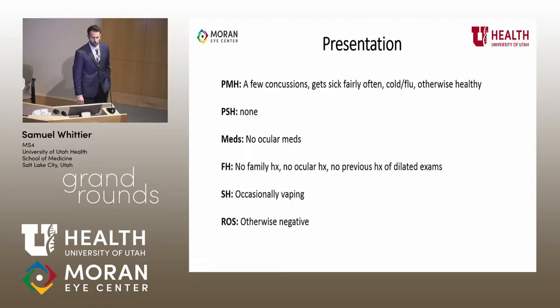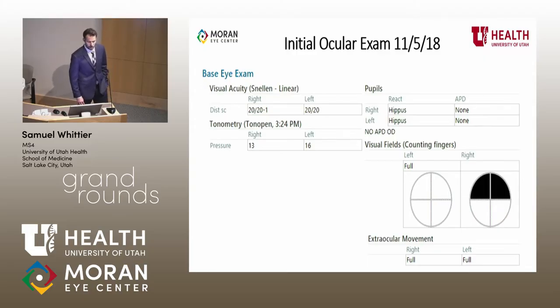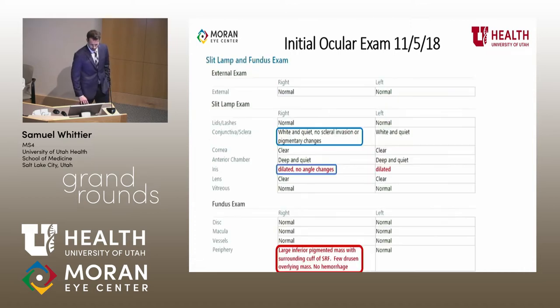Overall past medical history was relatively unremarkable — a few remote concussions, normal viral illnesses, but no ocular history, no family history that was remarkable, and no history of any dilated exams. His initial ocular exam was relatively non-concerning except for this right superior visual field defect. On slit lamp and fundus, pertinent findings: he did not have any scleral invasion at that point, no noticeable pigment changes, his angles were normal, and there was a large inferior pigmented mass with some surrounding subretinal fluid, a few drusen, and no hemorrhage.